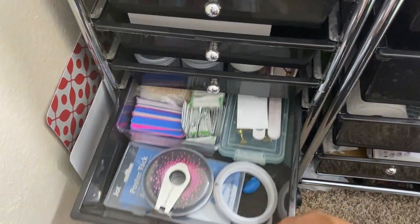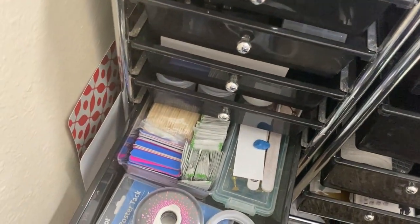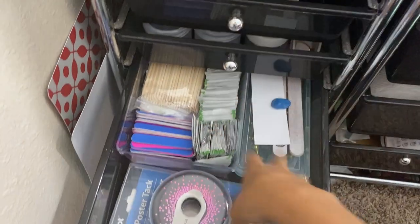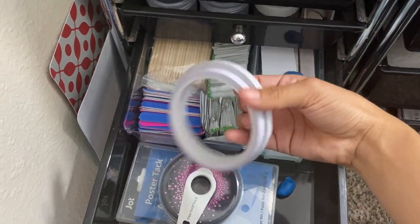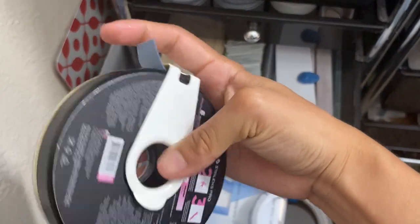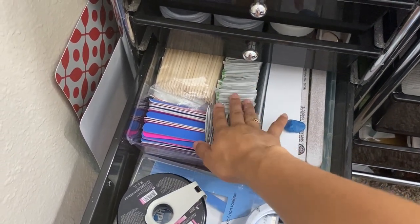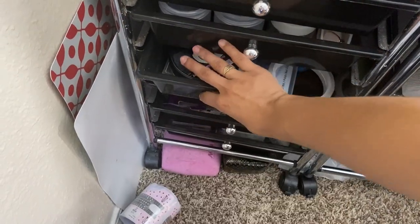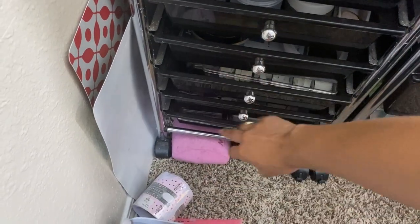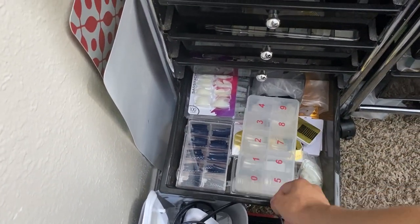This next drawer has press-on stuff. I do press-ons here and there - not as often as I'd like but I do them somewhat often. I have tape, tack, a file grit card, stands, files, more tack, and alcohol pads. The next drawer has tips I use for press-ons and extra tips I have.